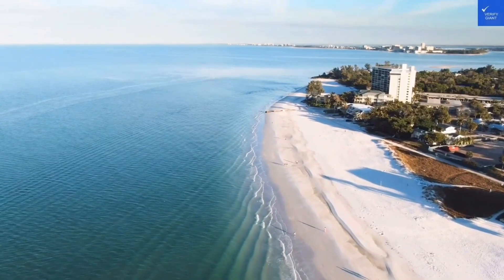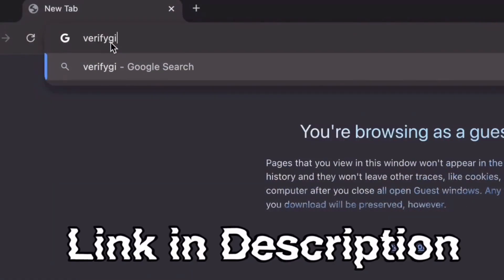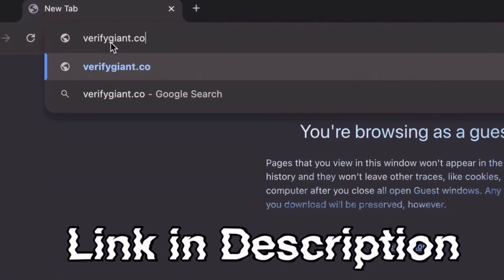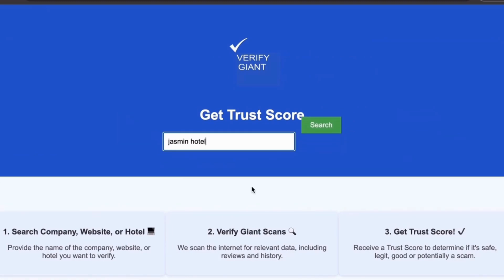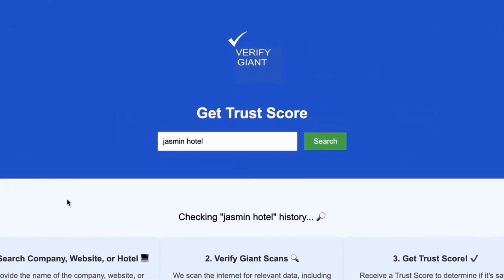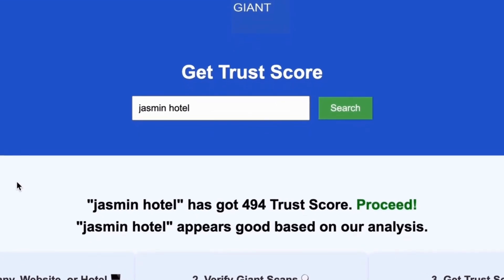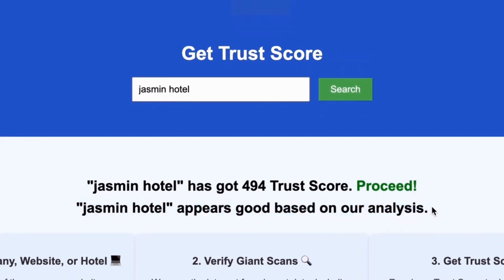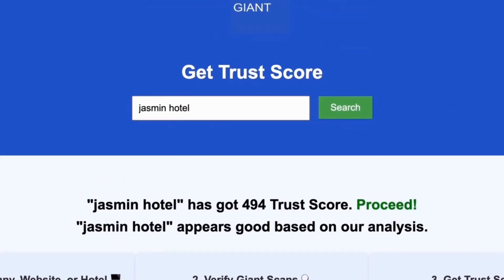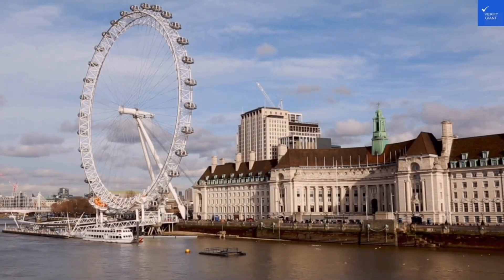Before we dive deeper, don't forget to visit our website at VerifyGiant.com. The link is in the description below. Just head over to our site, click on the search bar, and enter the name of a company, website, or hotel you're curious about. Our powerful tool will analyze a wealth of information, including customer reviews, founder credentials, and consumer reports, to generate a trust score for you. Best of all, this service is completely free. With VerifyGiant, you'll quickly discover whether a hotel, business, or website is trustworthy, questionable, or potentially a scam. Join the thousands of satisfied users we help every day in avoiding scams and making informed decisions.